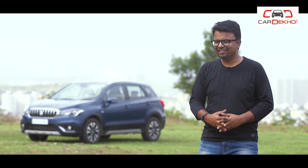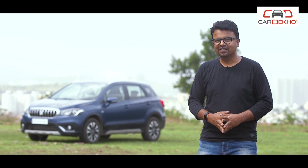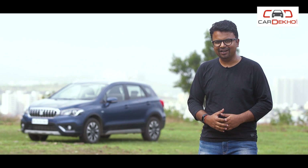Which obviously means a lot more of us are looking to buy this car. So we decided to take the S-Cross Alpha variant into our long-term test fleet to see whether the magic lasts in the long run.